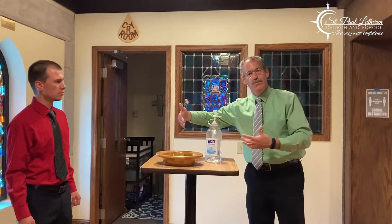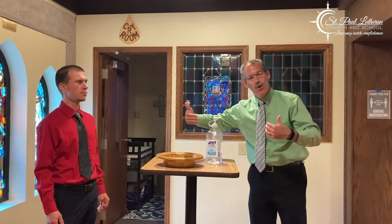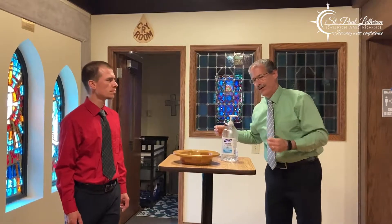We also have our offering plate. We're not going to be passing the offering plate during the service, but this will give you the opportunity to place your offering in the plate as you enter the sanctuary or as you leave. We just thank and give praise to God for your prayer support here of the ministry at St. Paul during this time, but also your financial support of our ministry.